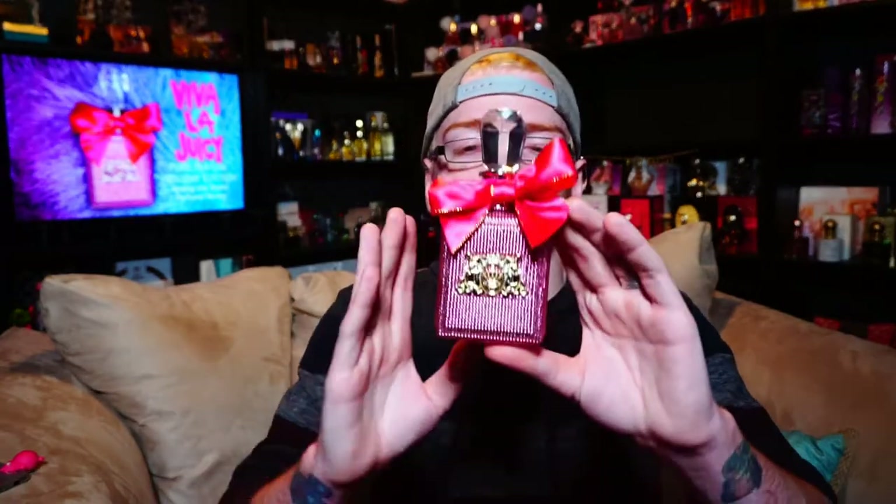I definitely recommend going to pick it up. If it was me, I'd go get the pink one just because I think the pink is prettier. The gold one is pretty too — I just haven't seen it personally, in person myself.